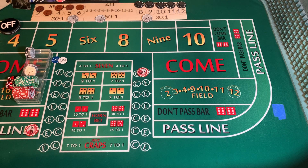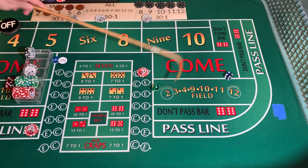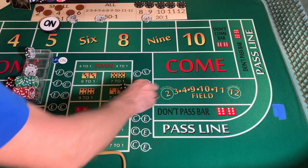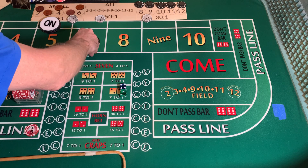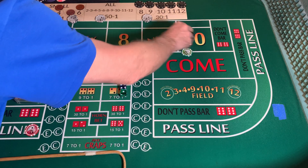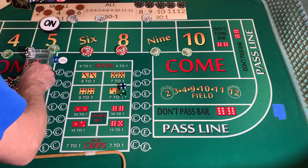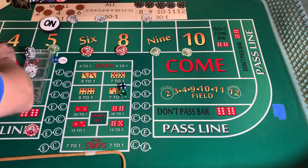Still a come out roll. Dice are out — one, four, five. Buck goes to the five. We're going to lose our C and E. Going to come out with $220 on the inside, $25 each on the four and ten.